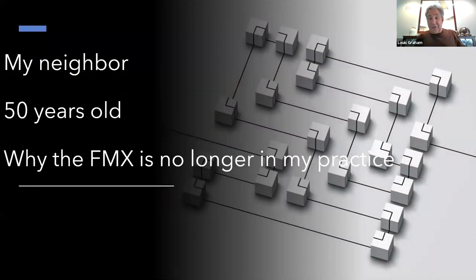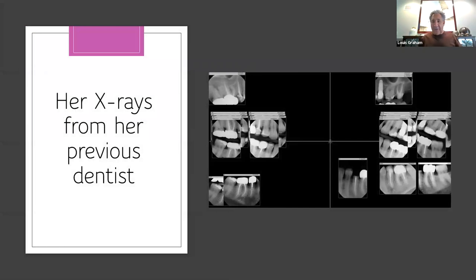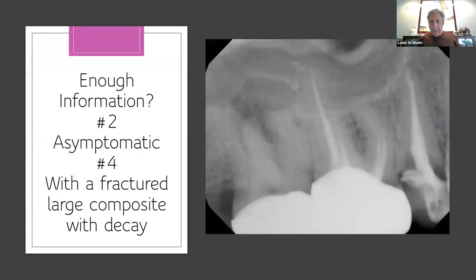This is my neighbor. She's 50, seeing a dentist in Chicago, and this is why I no longer take an FMX — her x-rays were forwarded from the previous dentist. Here's tooth number 2: small periapical lesion, asymptomatic. Number 4: fractured, large composite with decay. Do you have enough information from a 2D image to decide whether to do endo or extract, post and core or implant? You're guessing two-dimensionally.